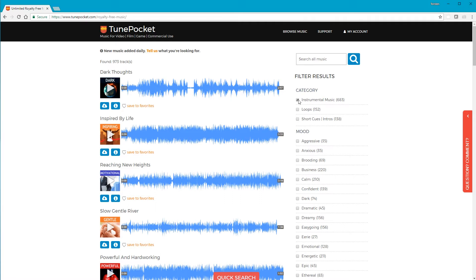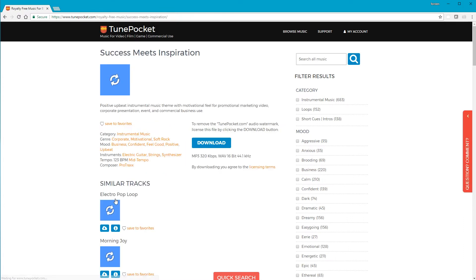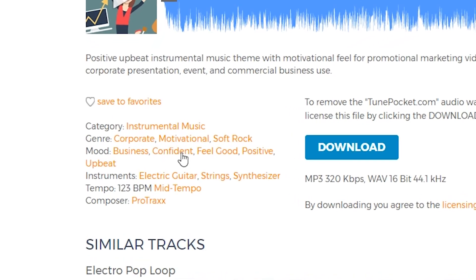At this point I must mention that TunePocket is fairly strict on its tagging. It seems to pride itself on the fact that it tags its songs correctly, and this is a big deal when it comes to these types of sites.